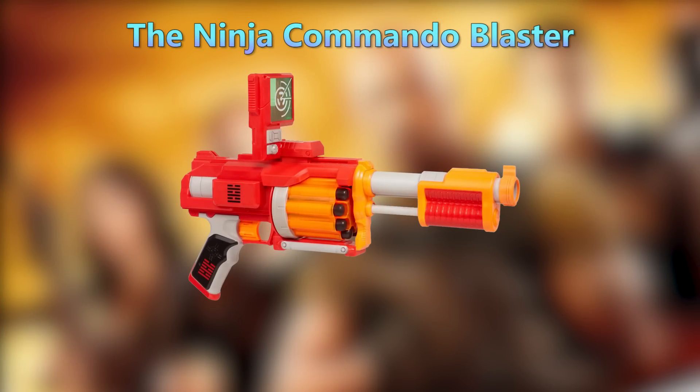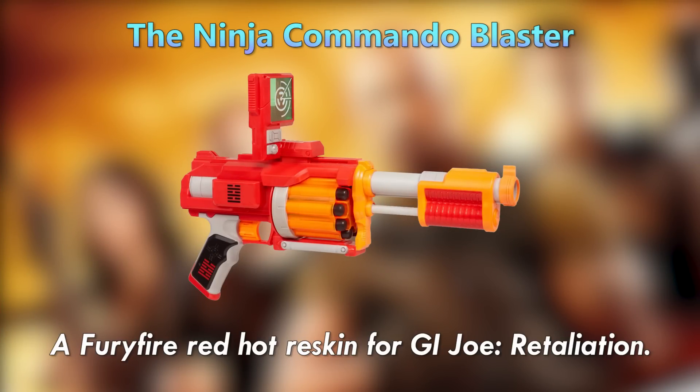The Ninja Commando Blaster — a Fury Fire Red Hot reskin for G.I. Joe: Retaliation.